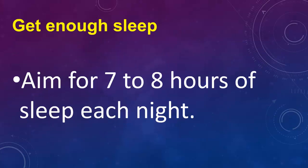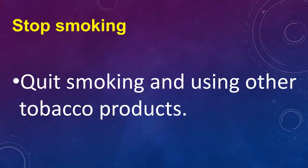Get enough sleep — aim for 7 to 8 hours of sleep each night. Stop smoking and quit using other tobacco products.